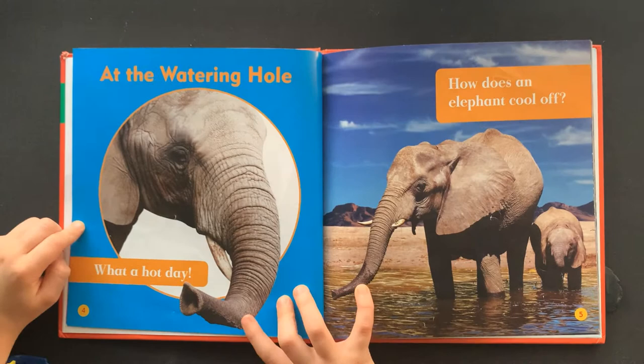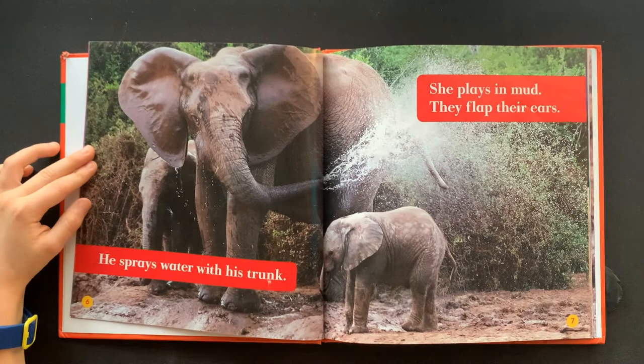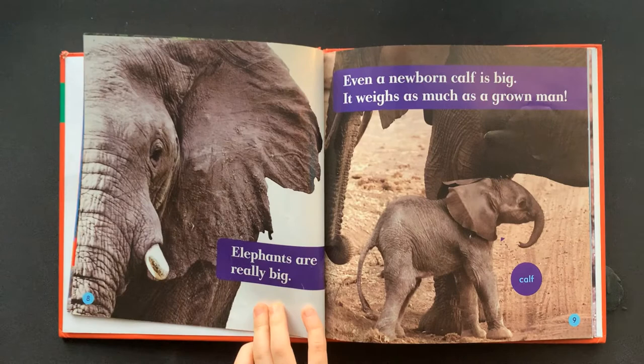What a hot day! How does an elephant cool off? He sprays water with his trunk. She plays in mud. They flap their ears.